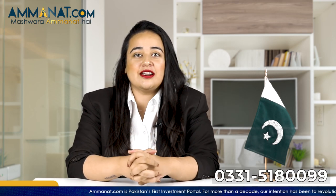Asalaamu alaykum, I am Mariya Khan from Amanat.com. If you are new to this channel, I would like to welcome all of you. On this channel, we talk about different real estate projects located in Rawalpindi, Islamabad, and now Lahore as well.